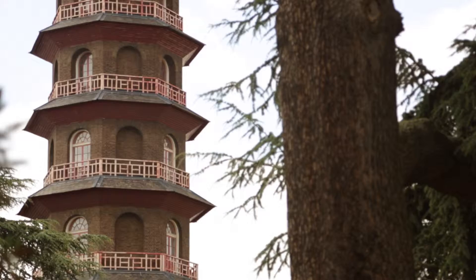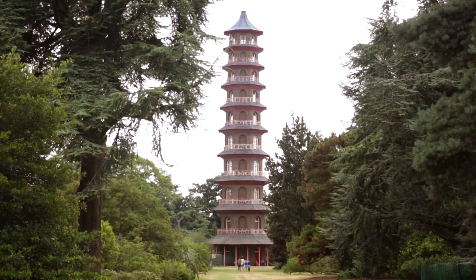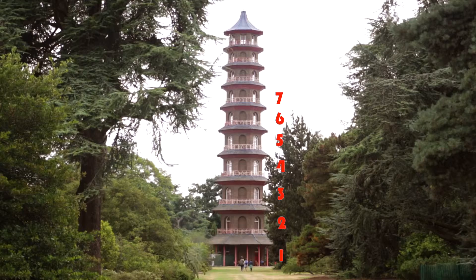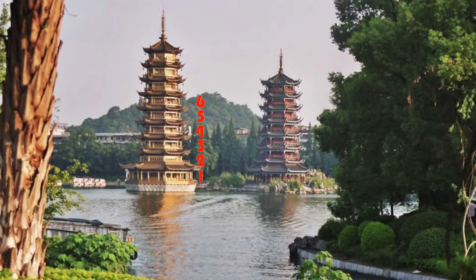Back to the pagoda. Aside from lacking its original paintwork and the golden dragons that once adorned the corners of the eaves, it suffers from one more flaw. It has an even number of levels, namely ten, when traditionally a pagoda, despite its naming origin, should have an odd number.